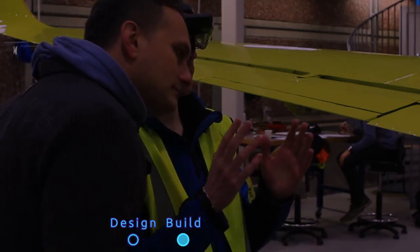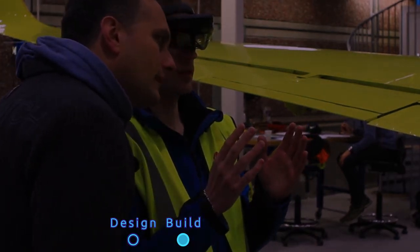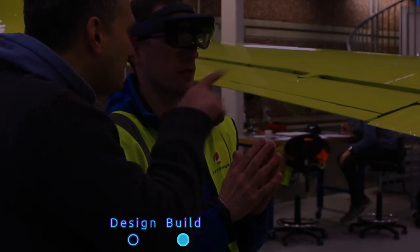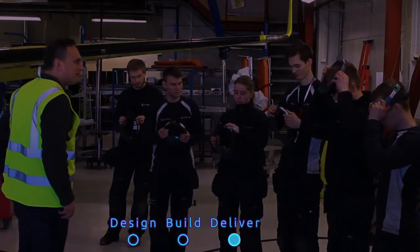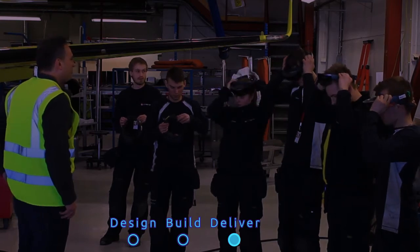We will work with your training champions to capture model performance holographically. We will implement the new XR training strategy with your workforce, spreading talent.